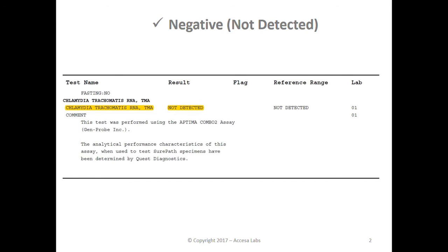You can find the result under the results header here. You can see this result shows 'not detected,' which is a negative result.